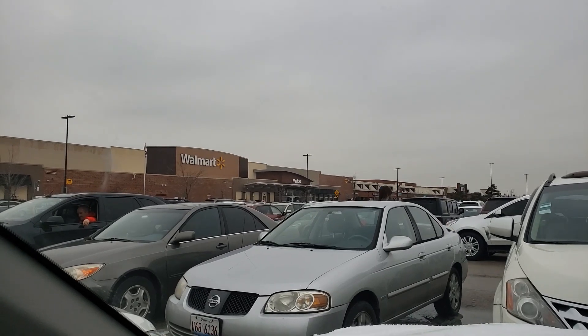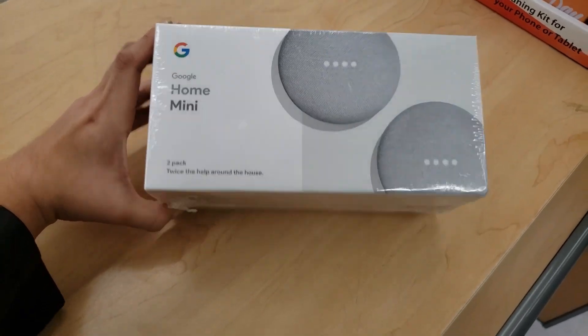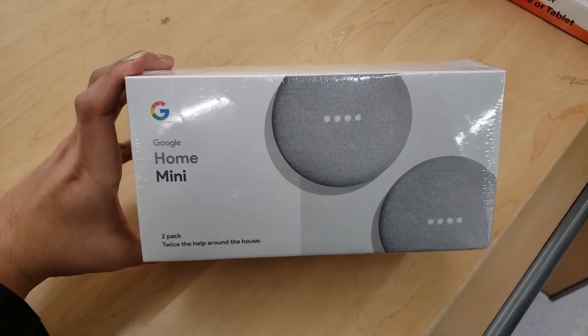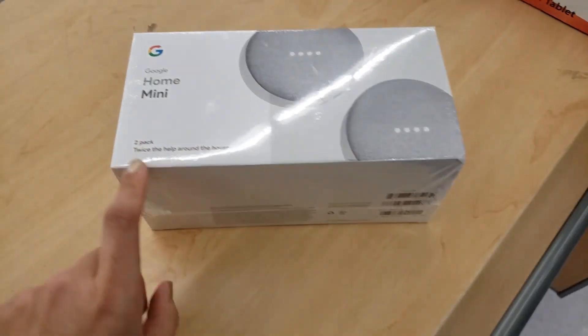Alright, I found this Google Home Mini two-pack. If you buy it individually, one is $25, but this two-pack was originally $98 — it's coming up $25 for two. It says 'twice the help around the house,' it's a Home Mini.